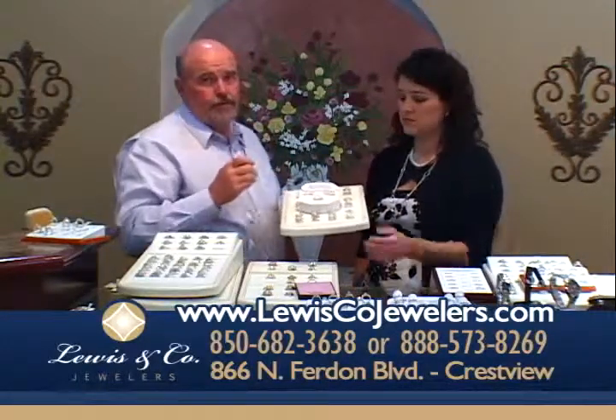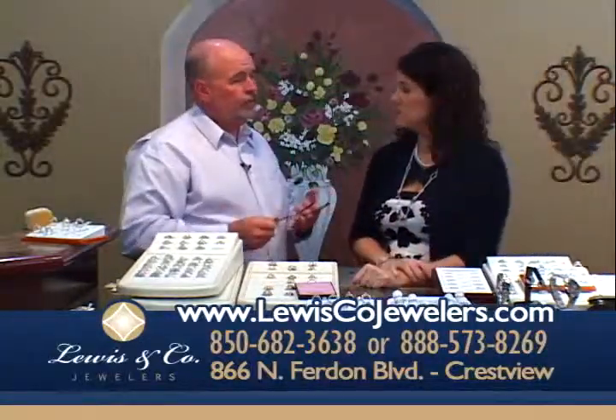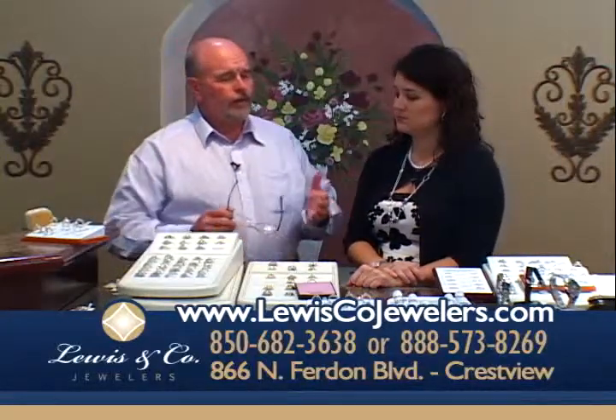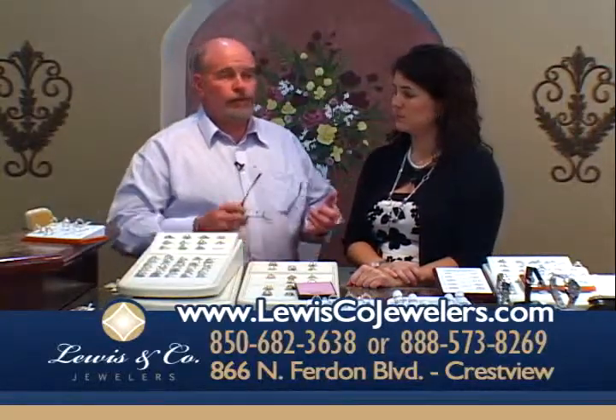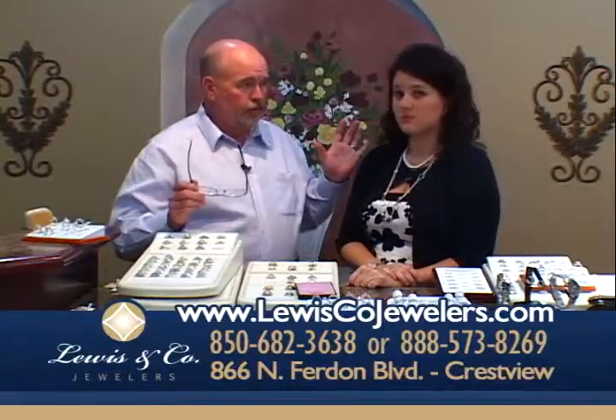We have layaway and 12 months with zero interest and easy financing. We are your bridal headquarters — we're where the Emerald Coast gets engaged. We have thousands of bridal sets to choose from.